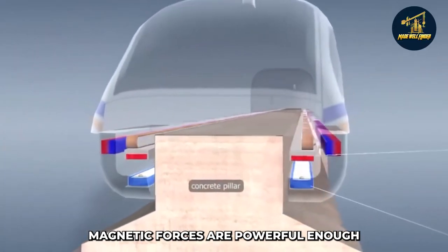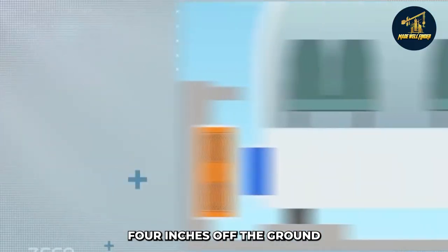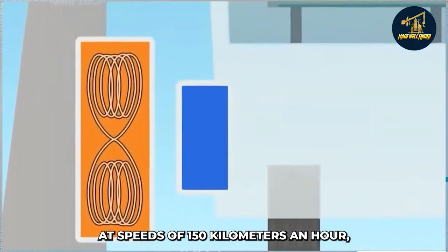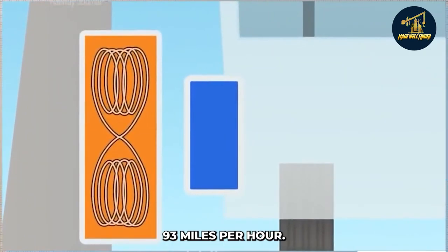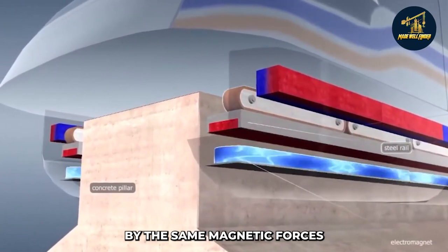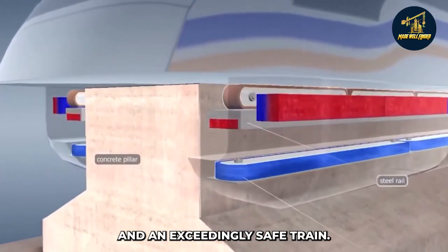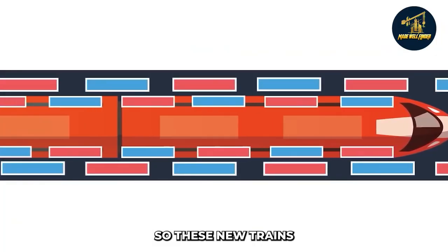Magnetic forces are powerful enough to raise the train 100 millimeters, or 4 inches, off the ground at speeds of 150 kilometers an hour — 93 miles per hour. As the train rises, it's propelled ahead by the same magnetic forces that elevate it, resulting in a smooth ride and an exceedingly safe train.